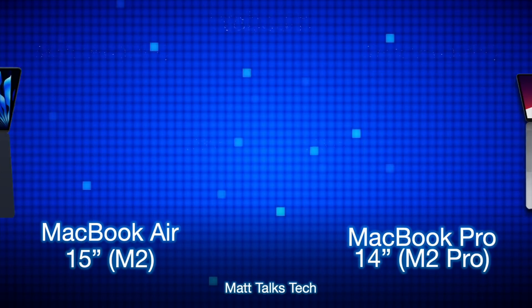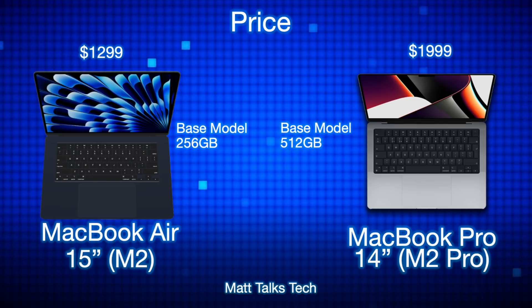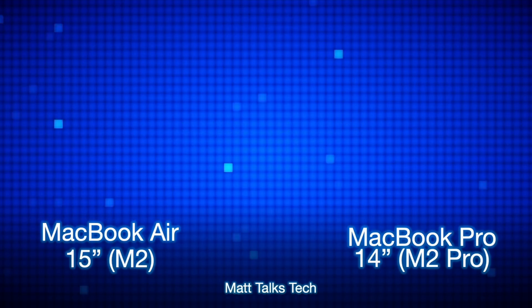The biggest factor is price. The MacBook Air 15-inch base model with 8GB RAM, 256GB storage, and the M2 chipset starts at $1,299. The MacBook Pro 14-inch base model with 16GB RAM, 512GB storage, and the M2 Pro starts at $1,999. Both prices seem very fair, and the MacBook Air's $1,299 starting price is surprisingly reasonable for what you get.